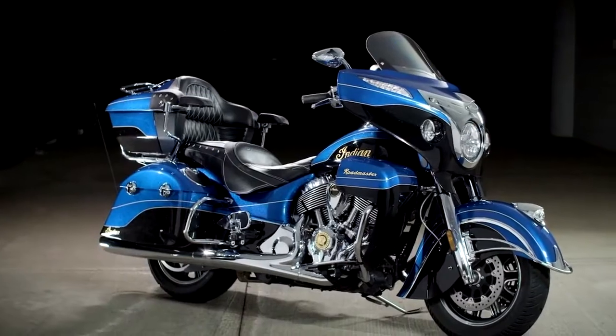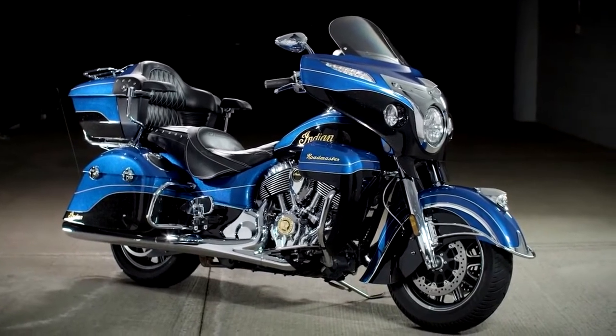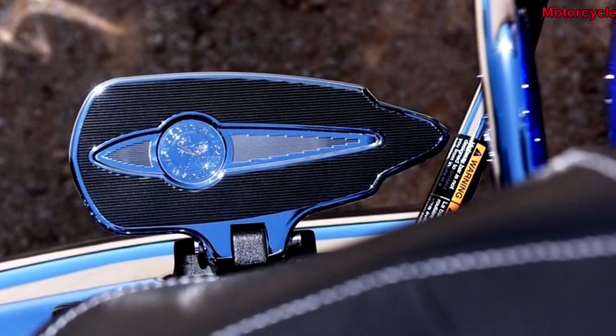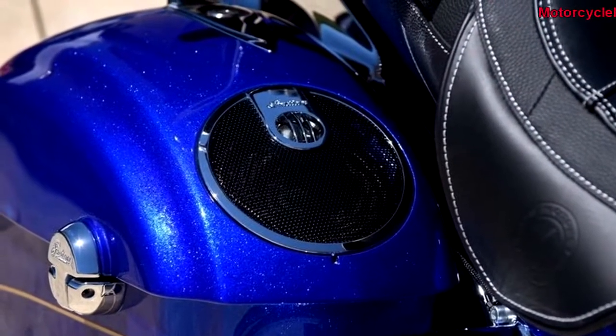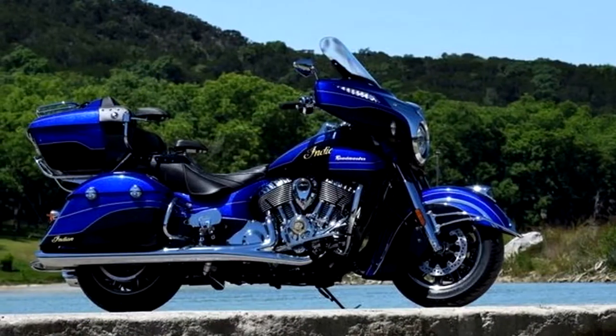Designed from the ground up, the Thunderstroke 111 engine used in the Chieftain makes way here too, with its 1811cc 49-degree V-twin capable of belting out 73 BHP of power and 119 pound-feet of torque — enough to tear apart the tarmac and accelerate without breaking a sweat in every situation.